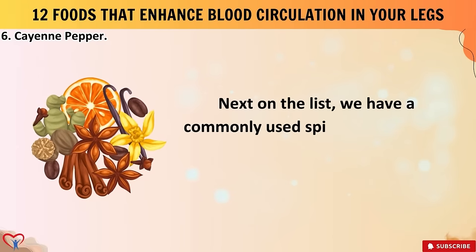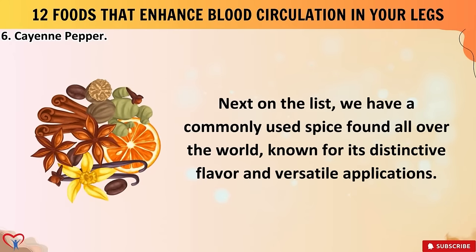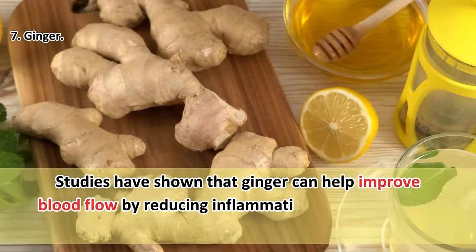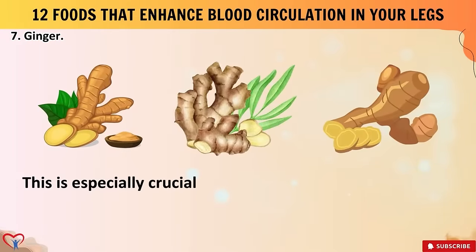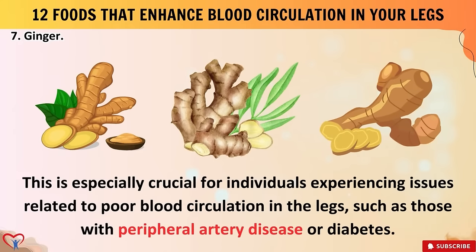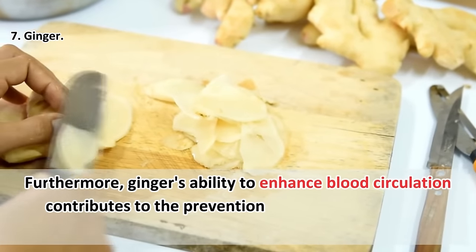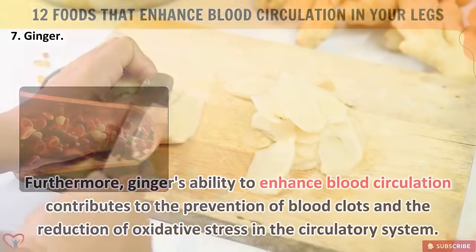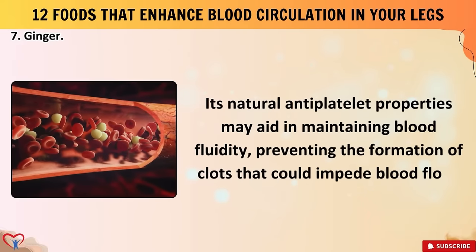Food number seven: ginger, a commonly used spice found all over the world. Studies have shown that ginger can help improve blood flow by reducing inflammation in blood vessels, thereby promoting better circulation. This is especially crucial for individuals experiencing issues related to poor blood circulation in the legs, such as those with peripheral artery disease or diabetes. Furthermore, ginger's ability to enhance blood circulation contributes to the prevention of blood clots and the reduction of oxidative stress in the circulatory system. Its natural antiplatelet properties may aid in maintaining blood fluidity, preventing the formation of clots that could impede blood flow.